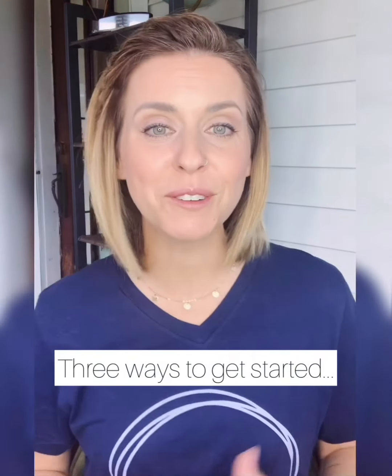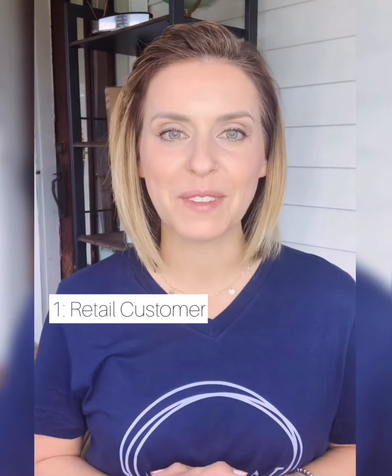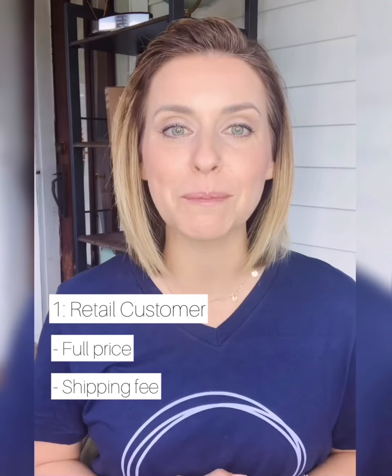There are three different ways that you can get started in what we call this anti-aging revolution. First is to become a retail customer. A retail customer pays full price and a nominal shipping fee. You'll go to the website of the person who shared this video with you, order as many products as you'd like, and those products will be shipped to your door in three to four business days.